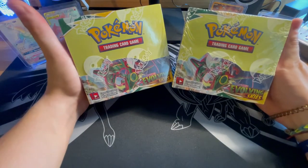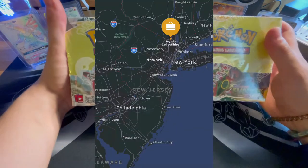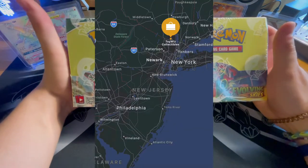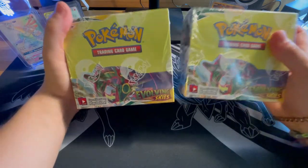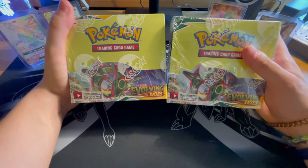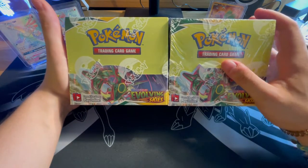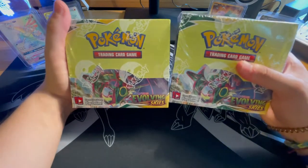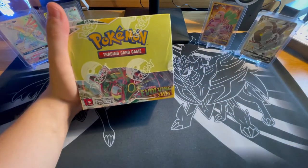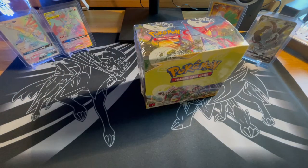I have something really special for you guys today. We're going to be opening the brand new set of Pokemon Sword and Shield Evolving Skies. I did purchase two of these from Toy Wiz in Nanuet, New York. You can go visit them at toywiz.com and also visit their store in Nanuet, New York. They gave me two really good prices on these boxes and I had to pick up two, so we're going to be opening just one today.